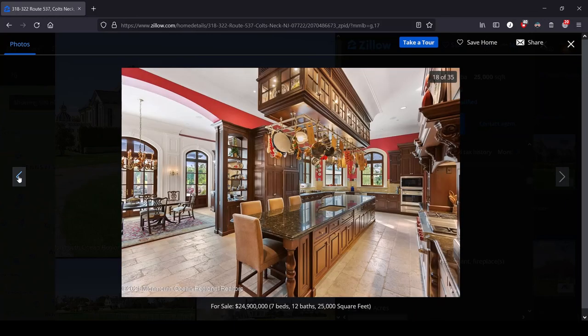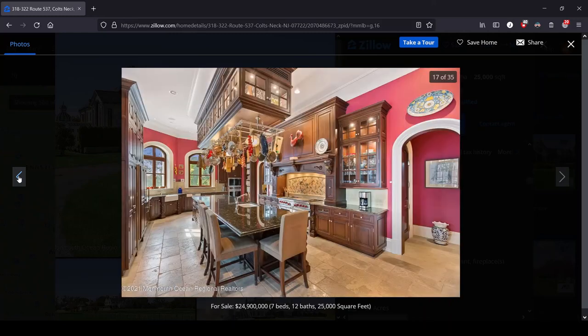I mean, there were some cool details in this, but overall this is what we expect from these houses. If you saw anything that I missed, if you've got any comments, if you're from New Jersey and you want to dunk on New Jersey — because I don't think anyone wants to defend it — leave a comment. Otherwise, like, subscribe, and have a good one.